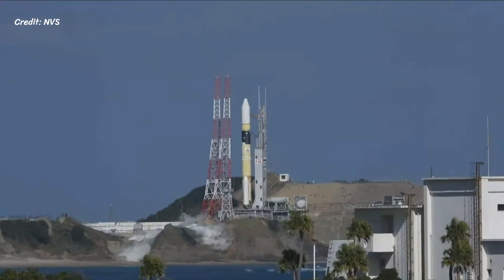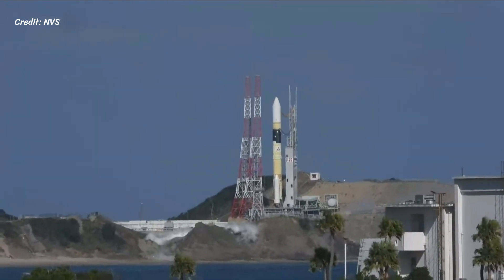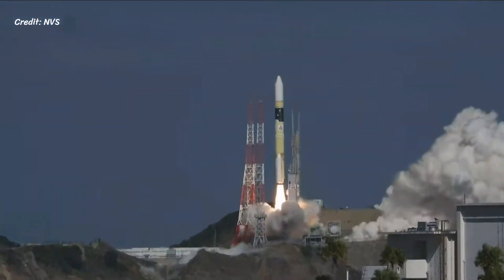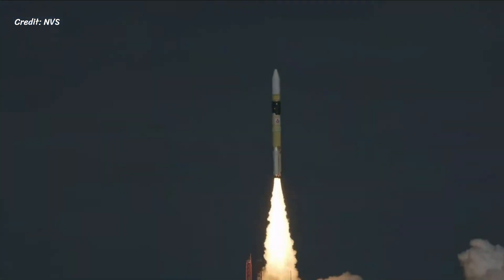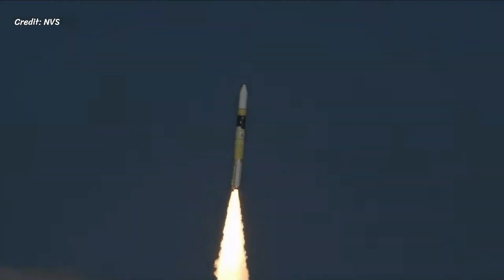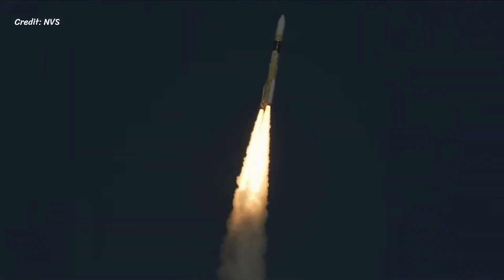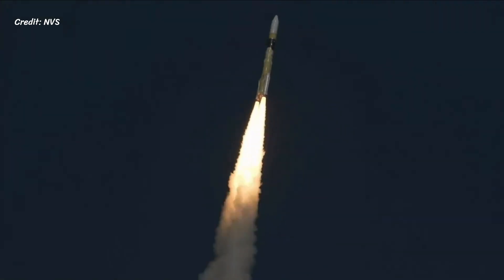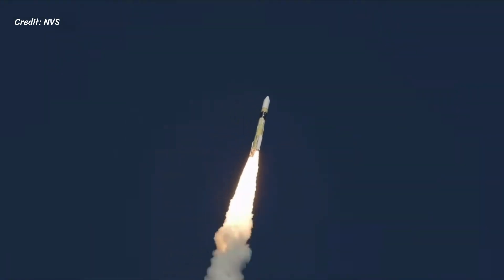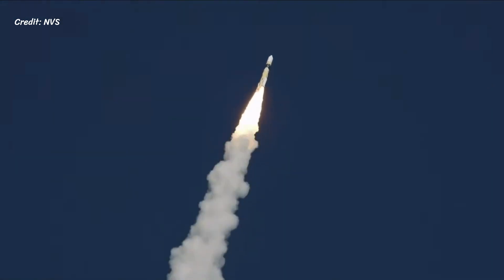On the 12th of January at 4:44 UTC, the LE-7A Hydrolox rocket engine and two SRB-A strap-on boosters were ignited at the Tanegashima Space Center. This enabled the H-2A launch vehicle to lift off and embark on its flight to orbit. The payload consisted of the IGS Optical-8 Intelligence Satellite. The IGS Information Gathering Satellite Program was initiated by Japan in 2003 and comprises two types of satellites: optical and radar.